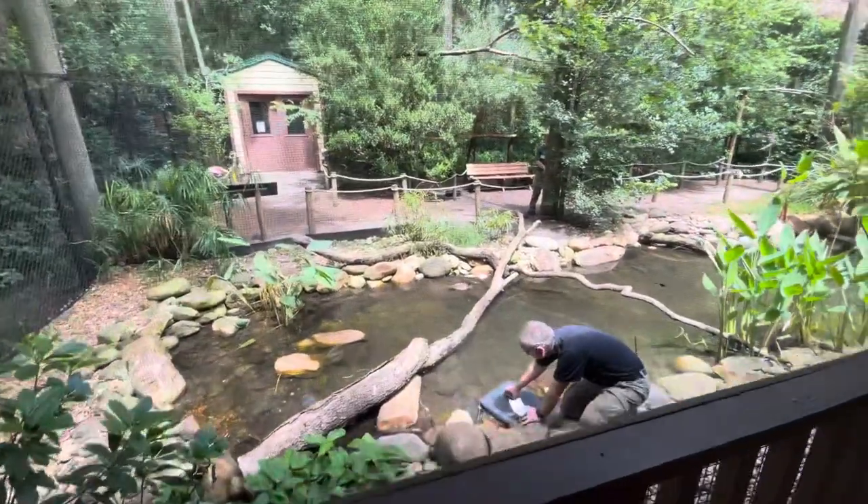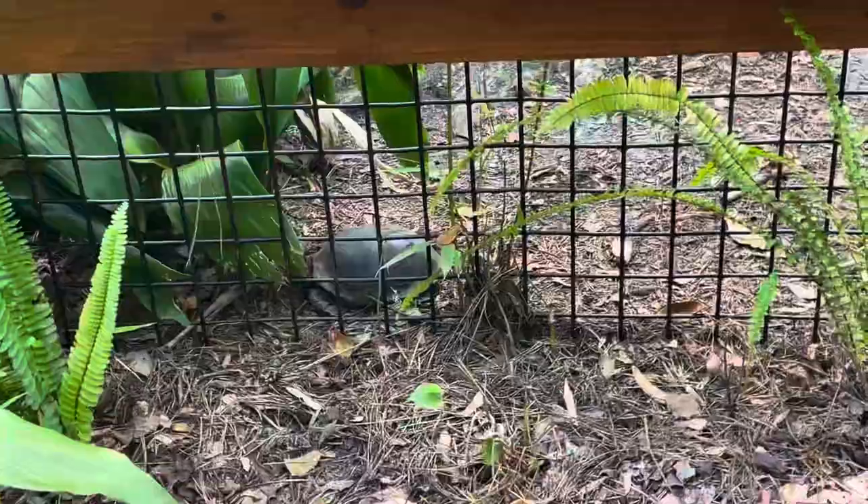Up here is a pavilion where you can stand and look out at the trainers while they're training the different birds and ducks. Over here in this enclosure is supposed to be the box turtle.